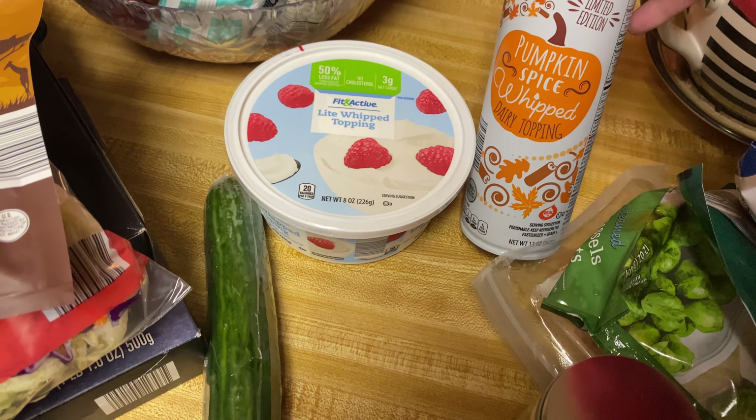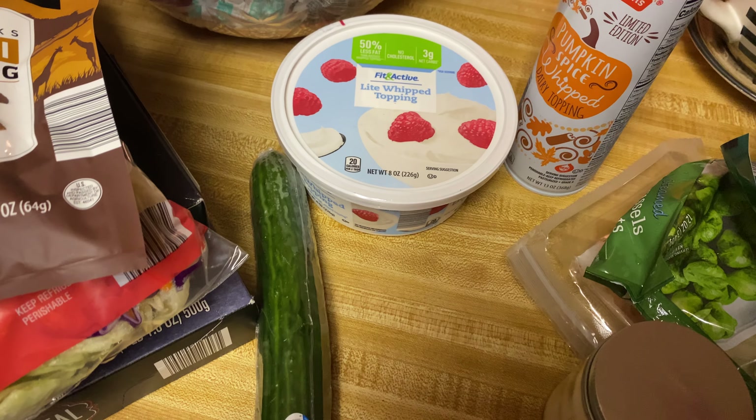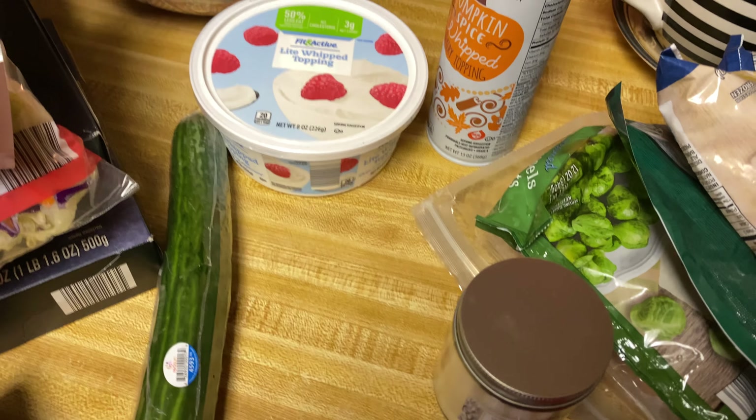I also got these Sims protein snacks, the teriyaki beef biltong — I'm not sure how you pronounce that.